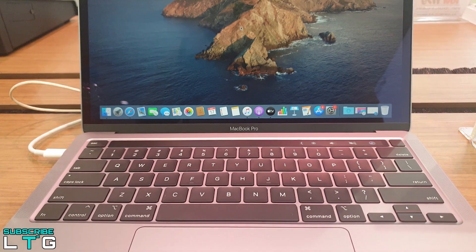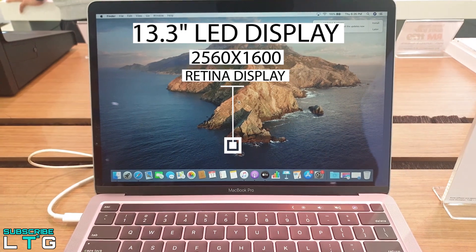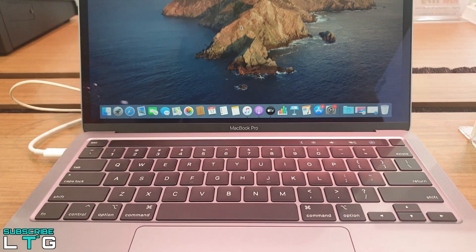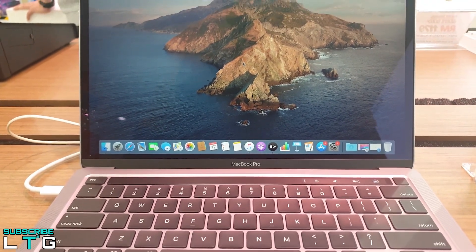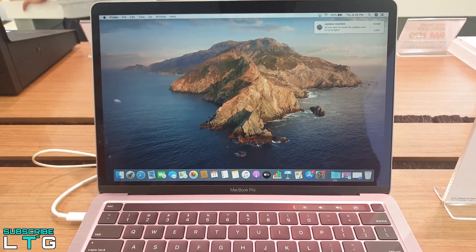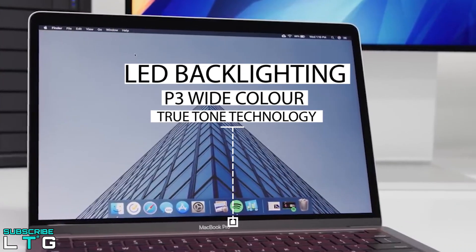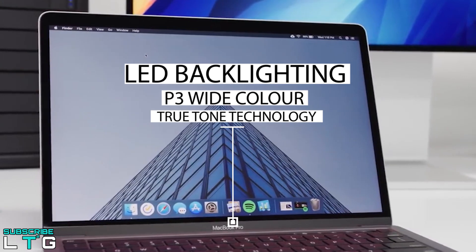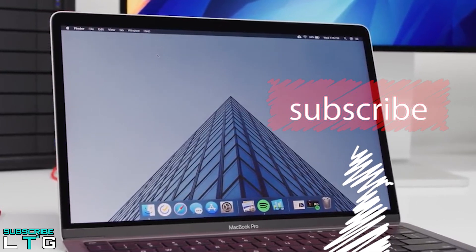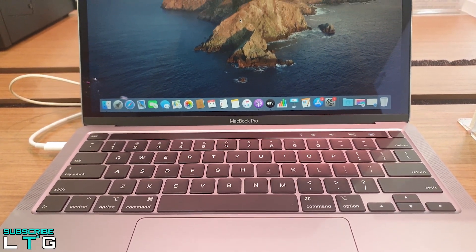Now let's talk about the display. The MacBook comes with a Retina display — a 13.3-inch diagonal LED backlit display with IPS technology, a resolution of 2560x1680 at 227 pixels per inch with support for millions of colors, and 500 nits of brightness with wide color P3 and True Tone technology. It features bright LED backlighting, deep blacks, and bright whites, and supports P3 wide color for more vibrant greens and reds. True Tone automatically adjusts white balance to match the surrounding light temperature.